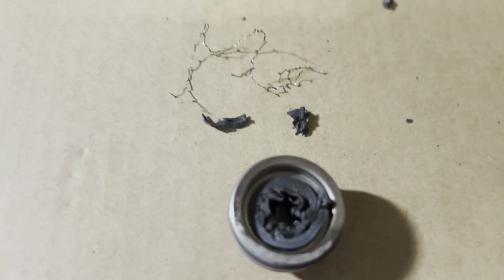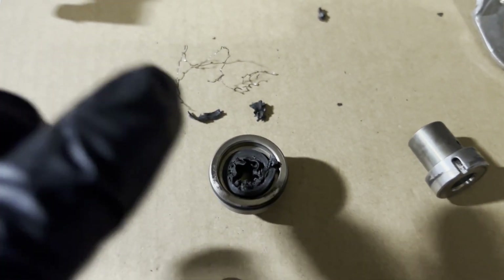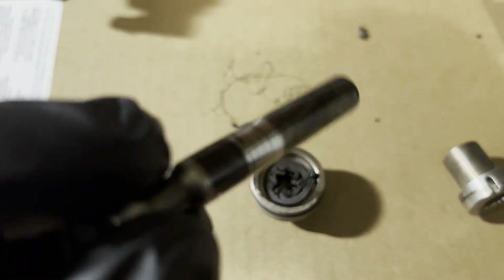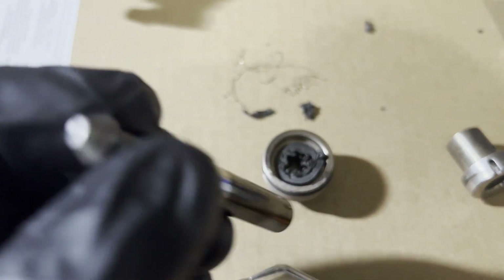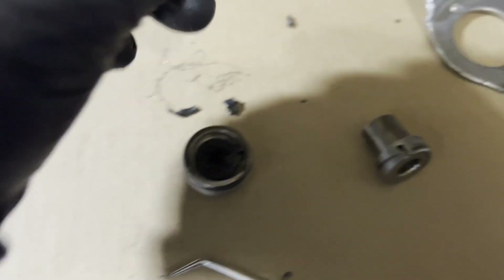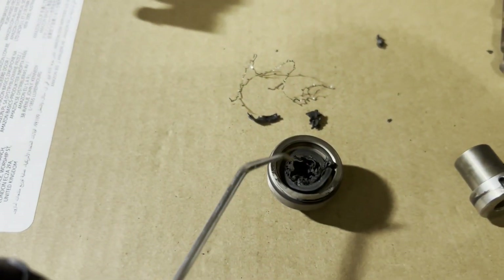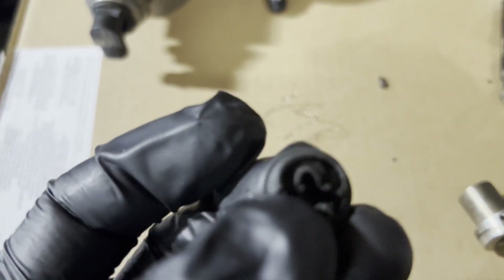That's the part that failed — it wasn't looking that bad visually, but this little piston was sliding up and down in there, and the cam follower was pushing it and pumping the fuel. So it failed right there — this seal here is the one that failed.